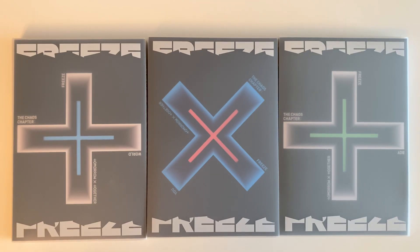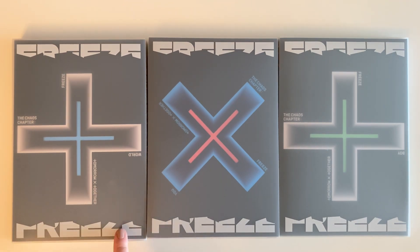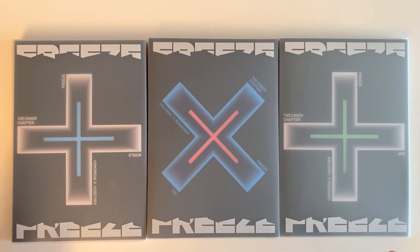Hi guys and welcome back to my channel! Today I will be unboxing TXT's new album The Chaos Chapter: Freeze. I do have all three versions here — this is the World view — and I keep getting confused which one is which, but I guess we'll find out together.